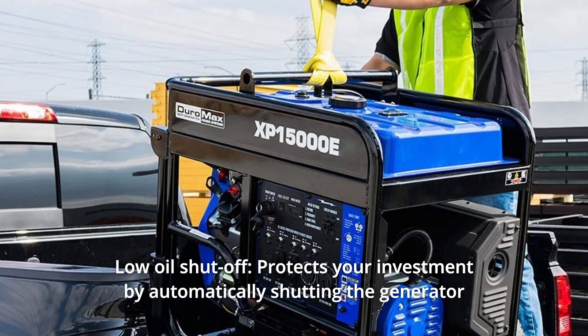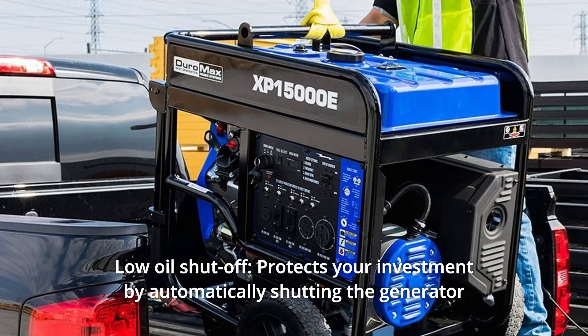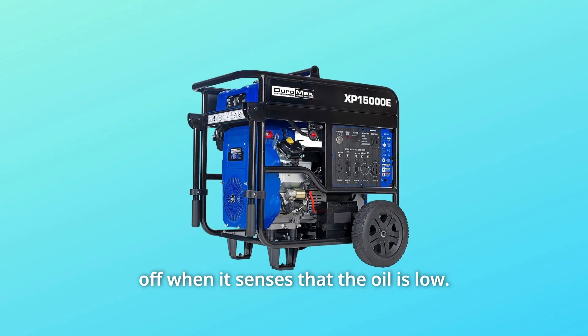Number 4: Low Oil Shut Off. Protects your investment by automatically shutting the generator off when it senses that the oil is low.